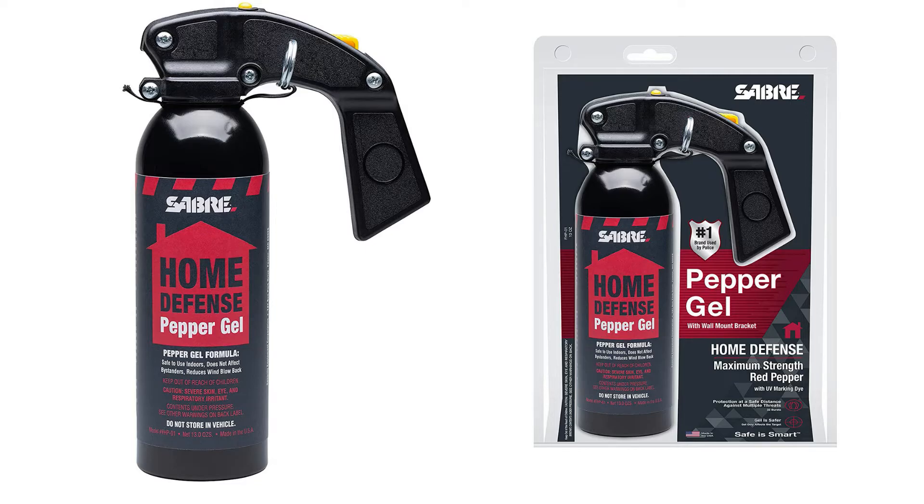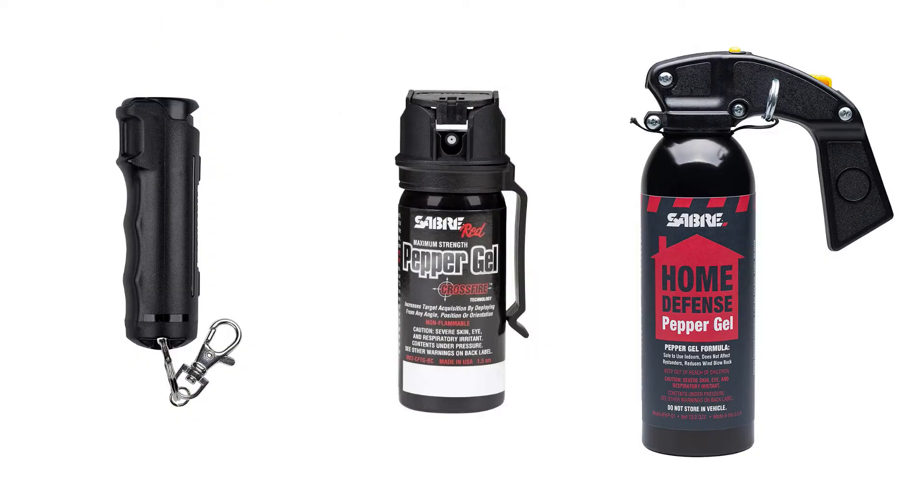If you want to pick up some pepper spray, you can find links to some of my favorites below in the description, and that will also help to support the channel. It's also important to check your local laws to make sure that the pepper spray you plan to purchase is legal in your area.